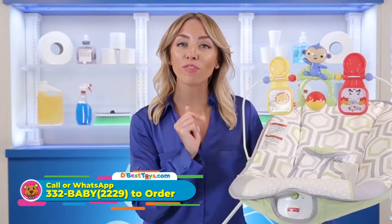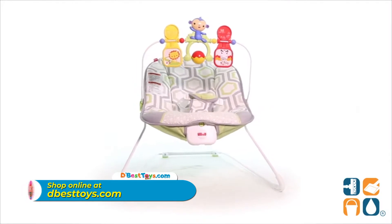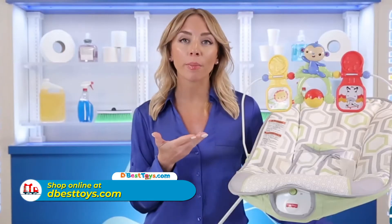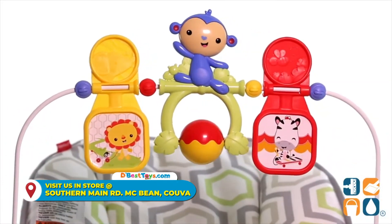This gray and white baby bouncer from Fisher-Price will have your babe bopping and blissful in no time. Your little one's natural movement sets this bouncer in motion, gently bouncing to help comfort your baby. The calming vibrations provide a natural soothing effect, while the soft and cozy seat creates a safe haven for your little one.